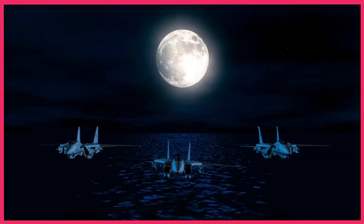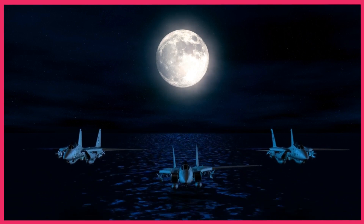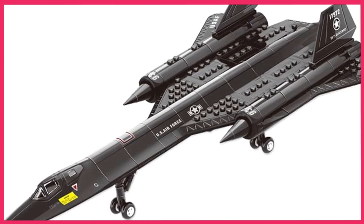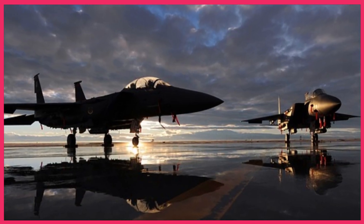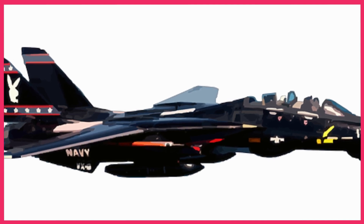They refined their tactics, learning from their mistakes and exploiting any weaknesses they had identified. Challenges arose from the SR-71's ability to quickly change course and altitude, putting the pilots' skills to the test. F-14 and F-15 pilots were trained to approach the SR-71 from different angles, minimizing its opportunity to evade.